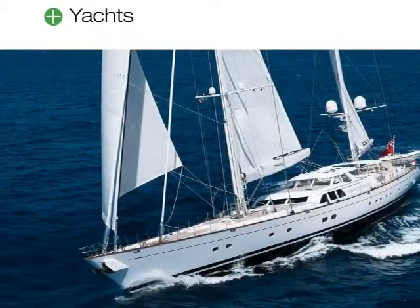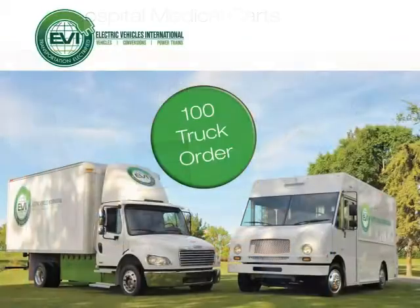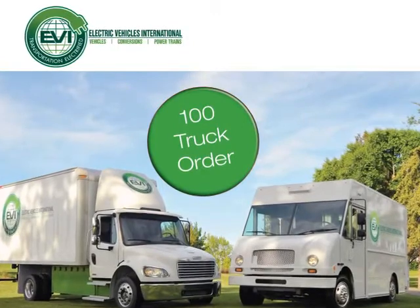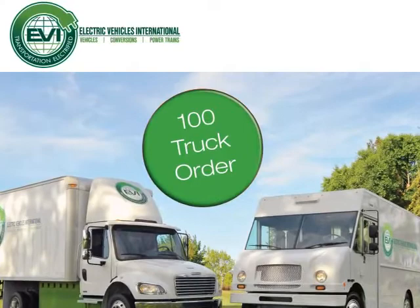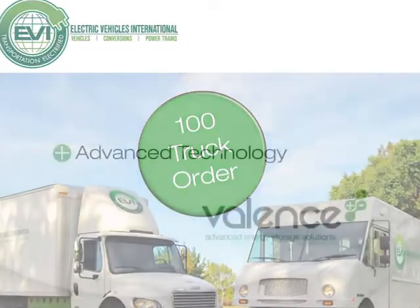They're used to supply energy to medical carts in some of the biggest hospitals here in the U.S. And just recently, we received a large order from EVI, Electric Vehicles International, to be used in 100 trucks throughout California for United Parcel Service. So we're very excited about all-electric trucks utilizing our batteries throughout the state of California for UPS.